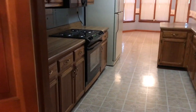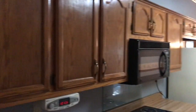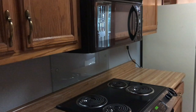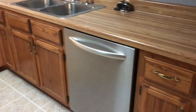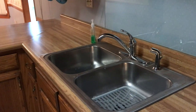Just off of the dining area you have the kitchen, and as you can see you have tons of cabinet and counter space. This home does come with the microwave, the oven and stovetop, and the dishwasher.